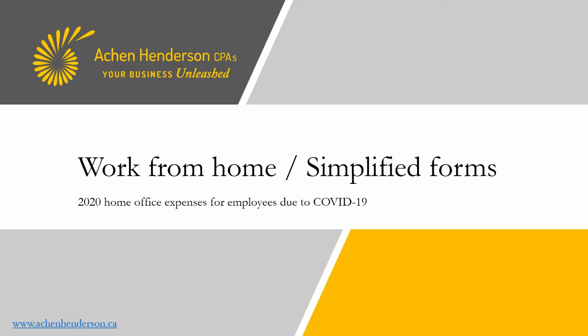Hi there, today we're going to talk about the new 2020 home office expenses that are available to all employees who had to work at home during 2020 for at least four consecutive weeks due to COVID-19. This is going to apply to a lot of people — basically everyone who had to work from home for at least four consecutive weeks.